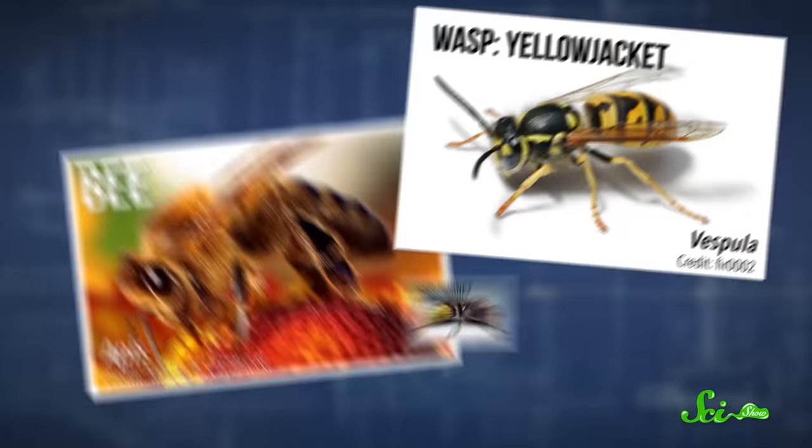It's summer, and there you are, exploring the great outdoors, and suddenly you hear a buzz, see a flash of yellow and black, and yeah, you've been stung. Was it a bee, or a wasp, or a yellowjacket, or hornet?